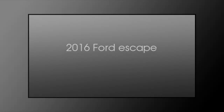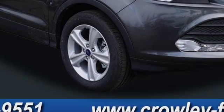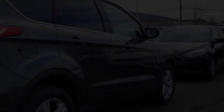This is a 2016 Ford Escape. This crossover has an automatic transmission and a four-cylinder engine.